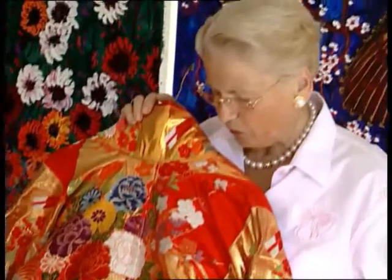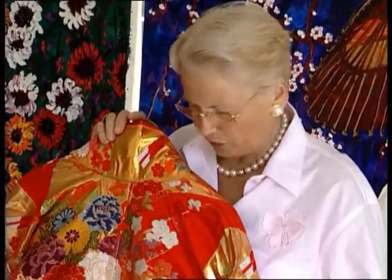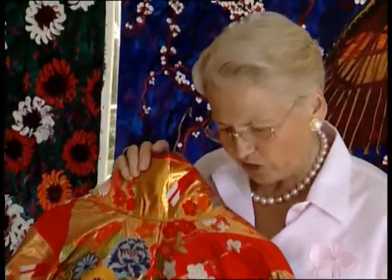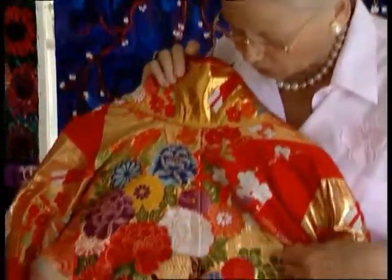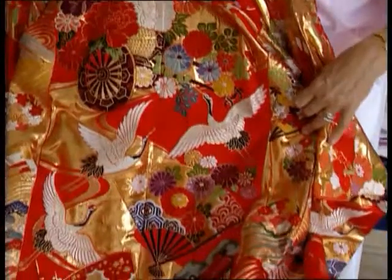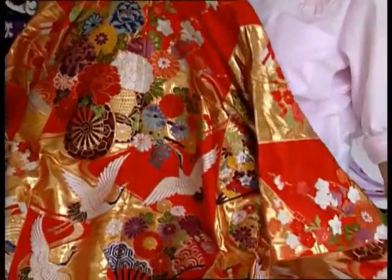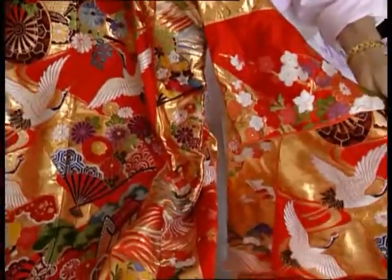I have collected ancient wedding kimonos for many years and some of them are very beautiful indeed. This would have been a kimono worn by a member of a very wealthy family for her wedding. It's different from the first one I showed, but it still has the beautiful silk heron on it and the chrysanthemum — the royal flower of Japan. The sixteen-point chrysanthemum is the chrysanthemum of Japan, and the whole gown is made out of gold and silk, all handmade.